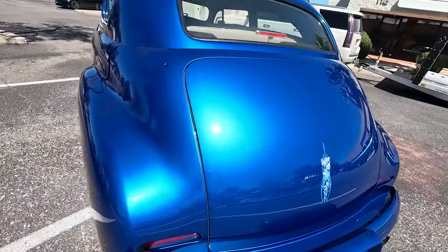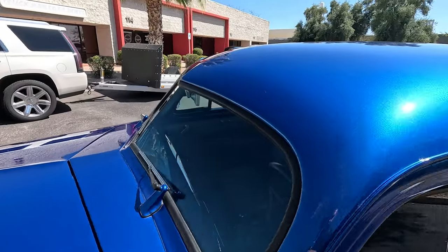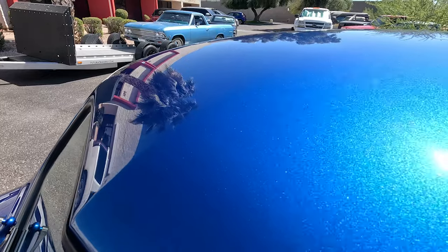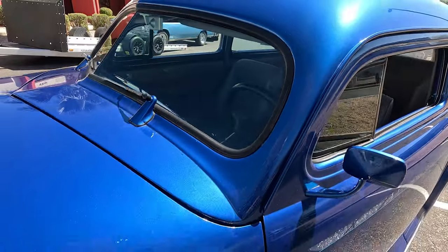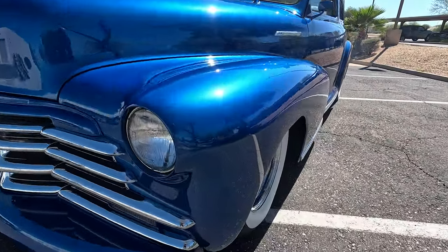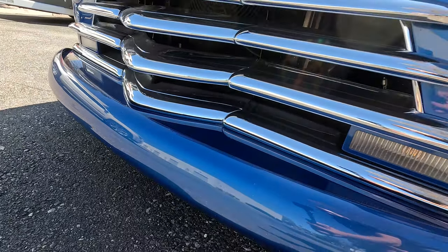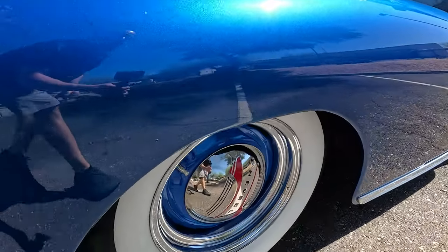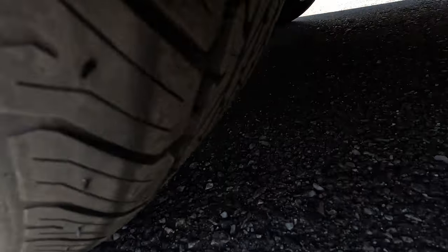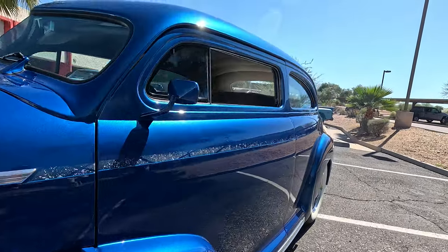I'll show you how to get in the trunk so you can see these beautiful beautiful lines and beautiful bodywork — it's got all the good stuff. I just want to point out some of the little defects it has — got a little rock chip right there in the windshield. There's going to be a little bit of road debris up towards the front. But look at those lines — they show so well. It's got smooth door handles.